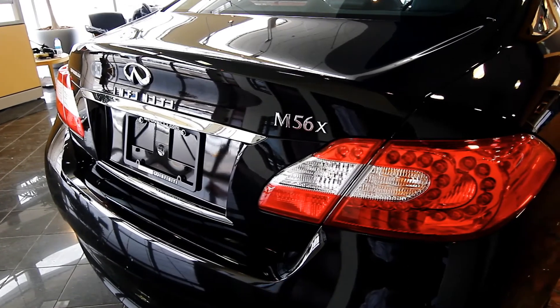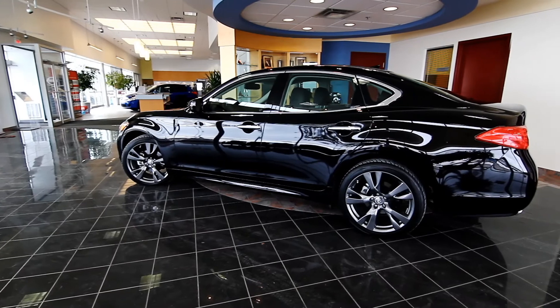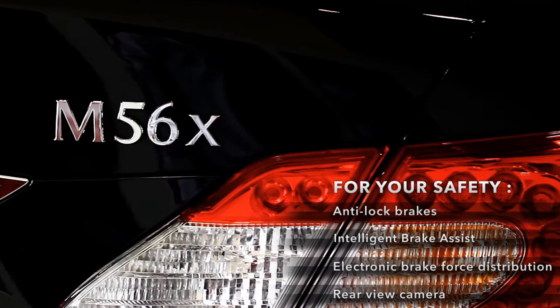For your safety, the Infinity M is available with anti-lock brakes, Intelligent Brake Assist, Electronic Brake Force Distribution, Rear View Camera, and many more options.